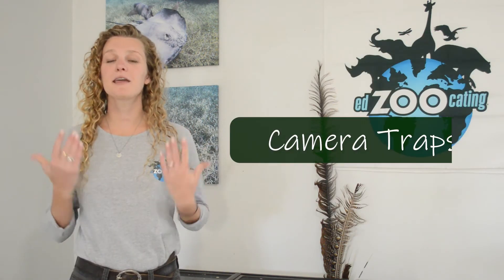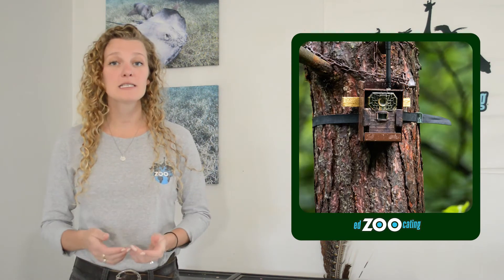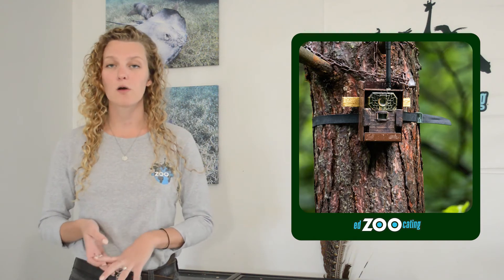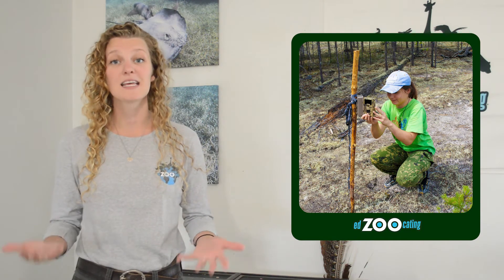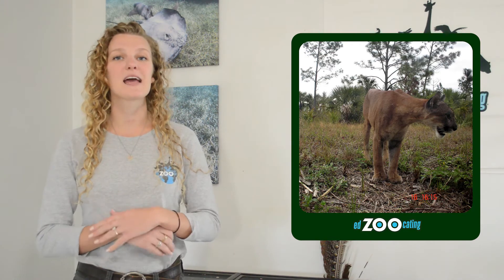Fourth, we have camera traps — and even though the word trap is in the name, it's not a real trap. Camera traps are motion-censored cameras that take photos and videos of the environment when we are not there to disrupt the wildlife. Scientists place these motion-censored camera traps in different locations in the environment. When wildlife walks by, the camera snaps a photo or video. After a couple weeks or months, scientists come back, grab the memory card, and can see all the wildlife and motion that's happened since they first placed the camera.